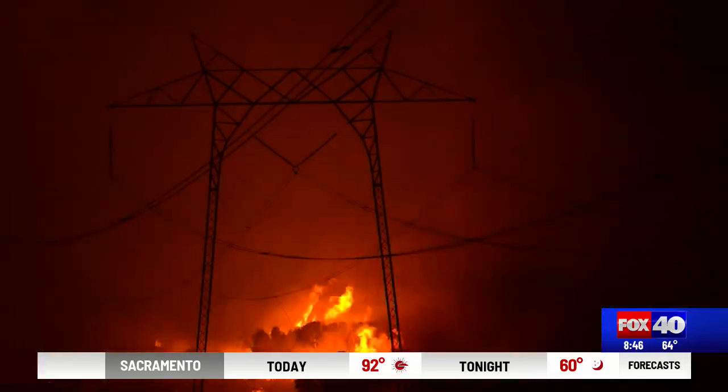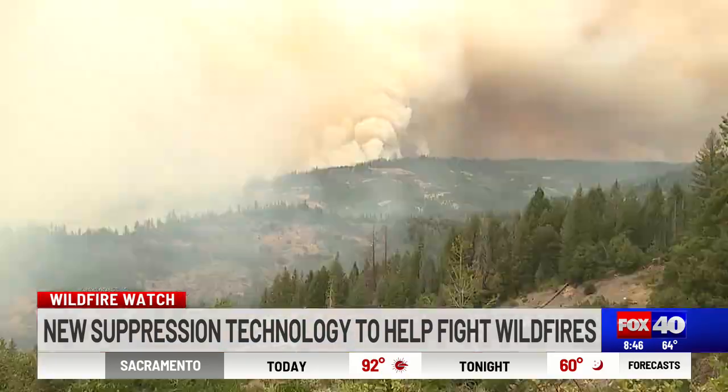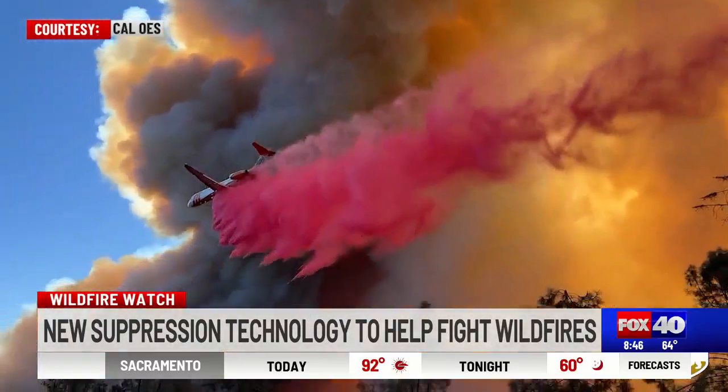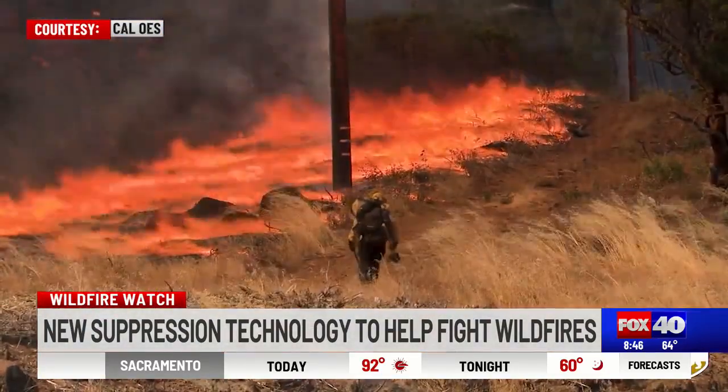We've had such a busy fire season. These wildfires are growing across our state. They've burned hundreds of thousands of acres, but there's new technology being developed to help fight these fires more efficiently. Already this year, more than 800,000 acres of California forest and land has burned in wildfires up and down the state. The Park Fire has become the fourth largest in California history. So how do we control these large fires?